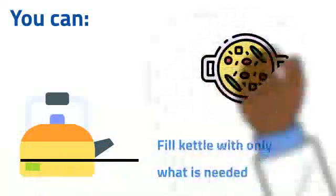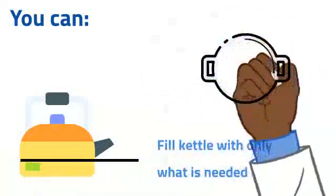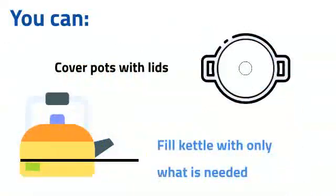Try to fill the kettle with only what is needed. This will save water and electricity. Using a lid on your saucepan reduces the amount of water lost, so you don't have to put as much in.